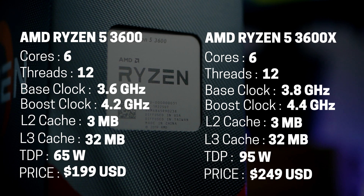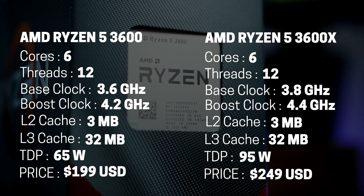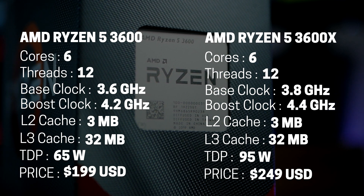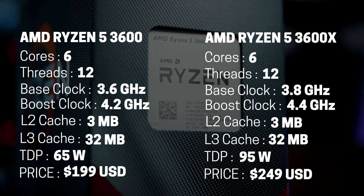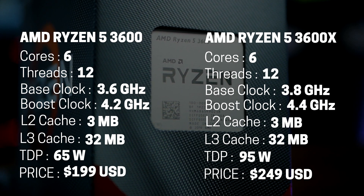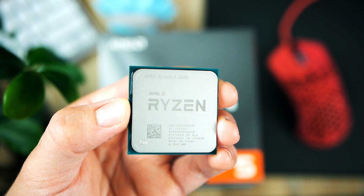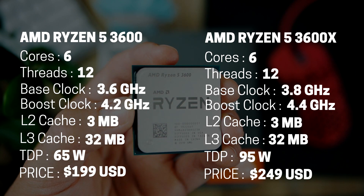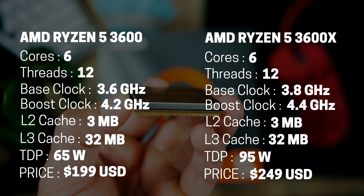The 3600 is an entry-level 6-core, 12-thread part. The chip features a base clock of 3.6 GHz and a boost of 4.2 GHz. There is 35 megabytes of L3 cache, a TDP of 65 watts, and it retails at $199. Based on the pricing, the Ryzen 5 3600 is going to be extremely popular for gamers planning to build a budget gaming PC with a focus on price and performance.